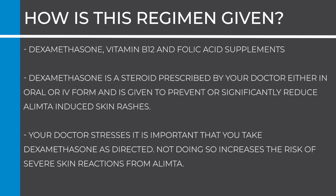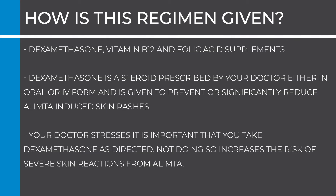Dexamethasone is a steroid prescribed by your doctor, either in oral or IV form, given to prevent or significantly reduce Olympta-induced skin rashes. If given orally, your doctor may prescribe dexamethasone 4 mg twice daily, to be taken the day before, the day of, and the day after Olympta administration. Alternatively, your doctor may give a single injection of dexamethasone 20 mg on the day of chemotherapy. Your doctor stresses it is important that you take dexamethasone as directed.